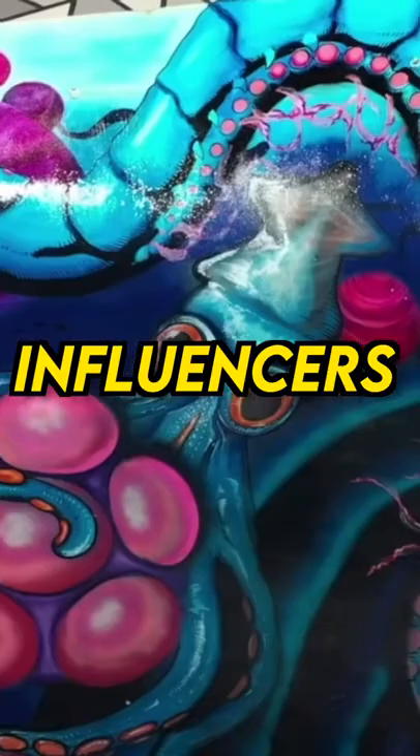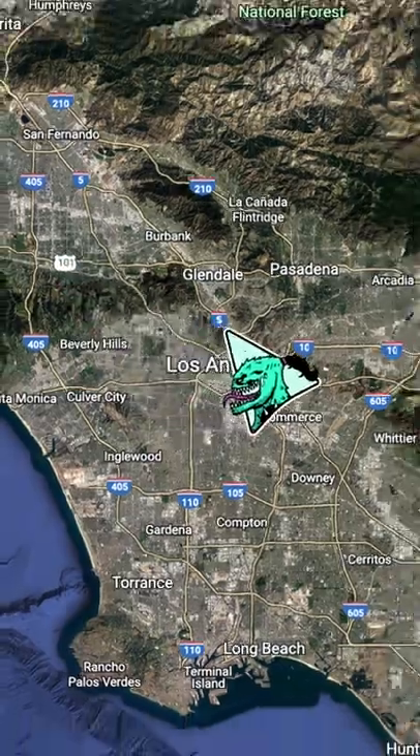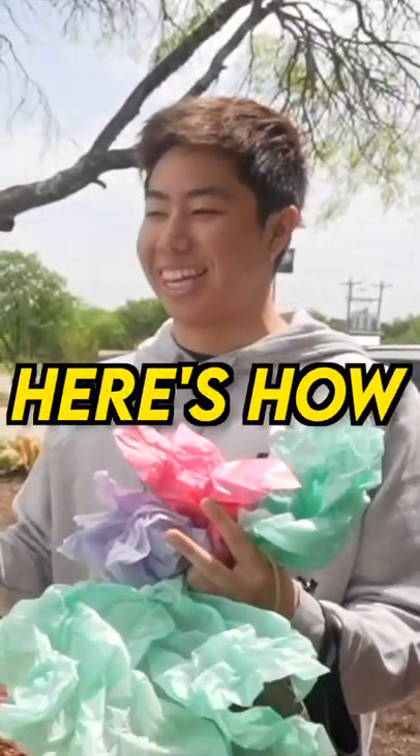I'm gonna be surprising one of the biggest art influencers, ZHC, with a giant life-size statue of his logo. Then going from LA all the way out to Austin to surprise him with it. Here's how.